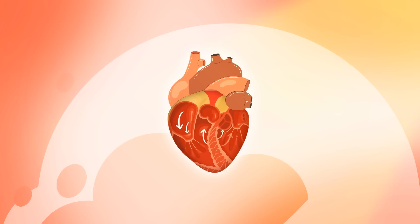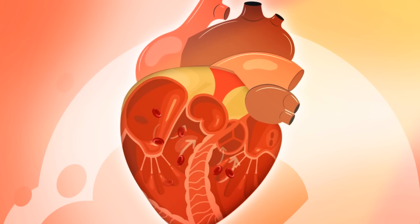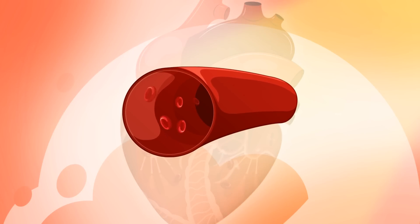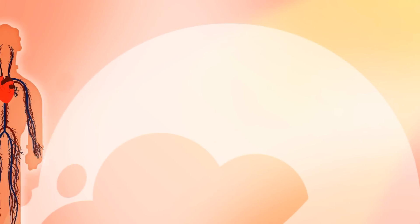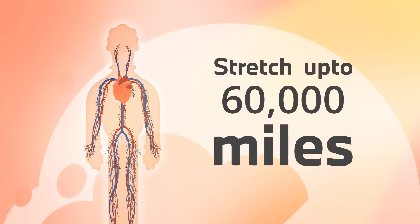Our heart consists of four room-like chambers that regulate blood flow. The blood moves through doors, which we call valves in the heart, that open and close to control the flow of blood to other organs. The blood travels via pathways called blood vessels, which can stretch up to 60,000 miles outside of the body.